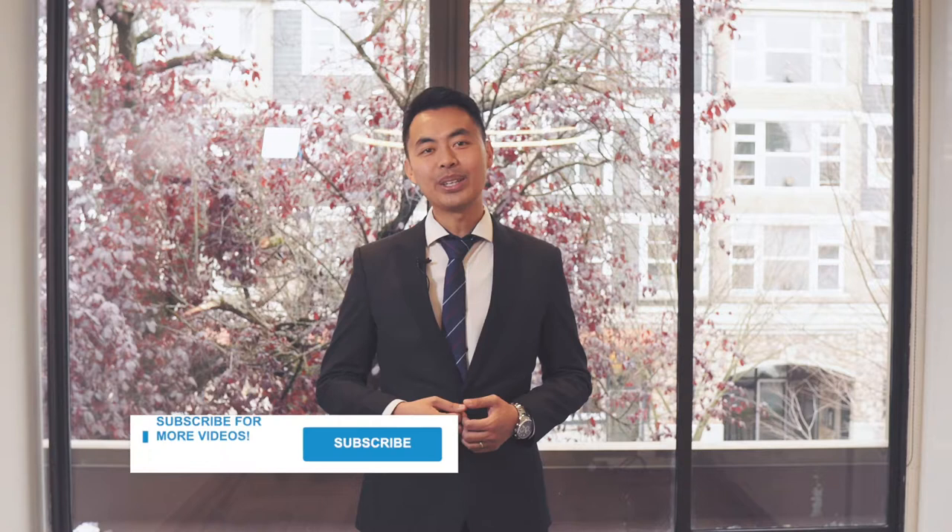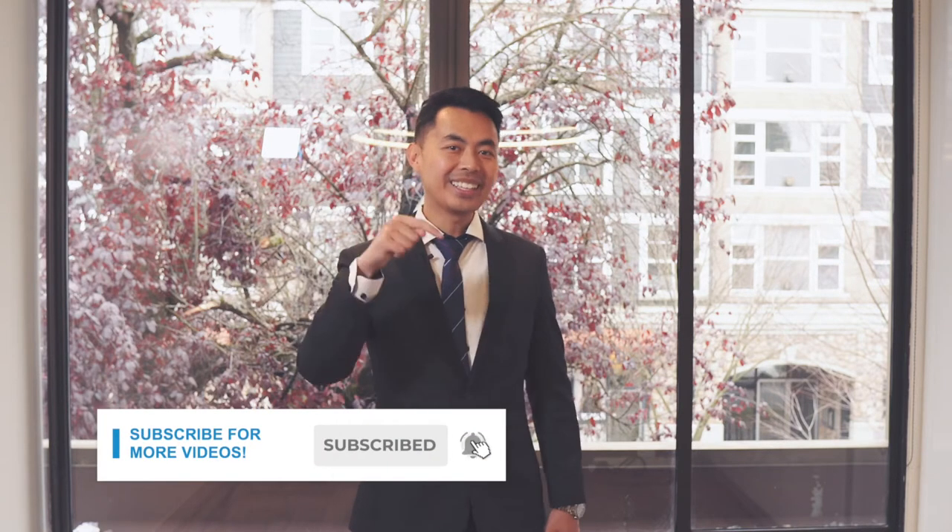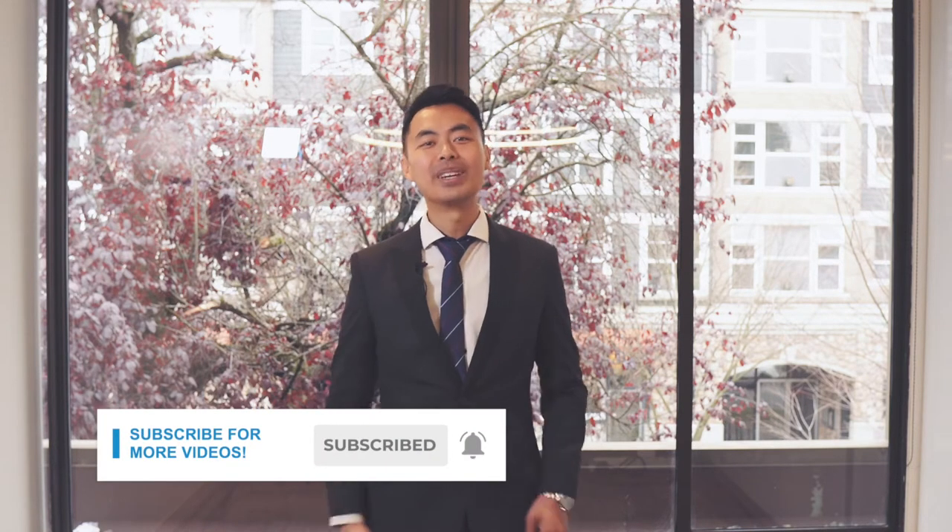My name is John and I am a mortgage broker located in Canada, and welcome to another video. If this is your first time here and you want to learn ways to be approved for a mortgage, home buying tips and other mortgage related stuff, start now by subscribing and clicking the notification button so you won't miss anything.